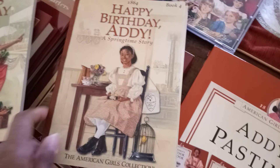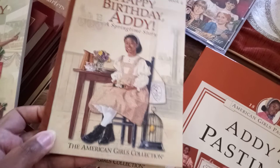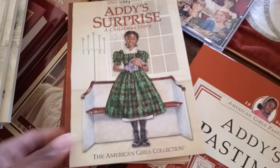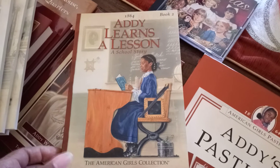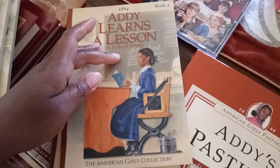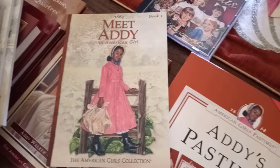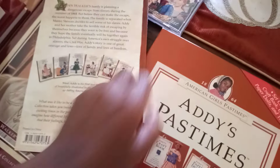Happy Birthday Addie — again you're getting the background of what her kitchen might have looked like back in the 1860s. Addie's Surprise, a Christmas story — you get the church background and the pews. Addie Learns a Lesson, a school story — you get illustrations of Abraham Lincoln right here, what she might have been learning on the chalkboard, and some of her accessories that American Girl sold in the mid-2000s or late 1990s. And 1864, Meet Addie, American Girl — if you turn it over on the back it shows you the whole collection.